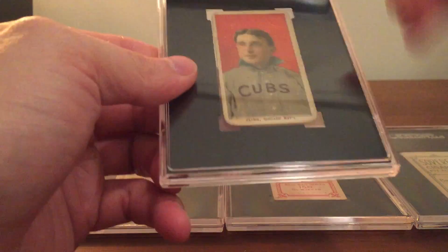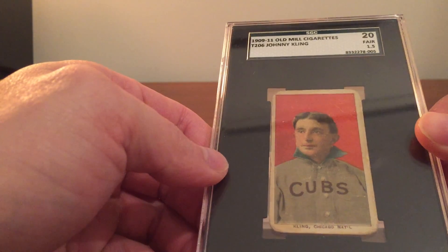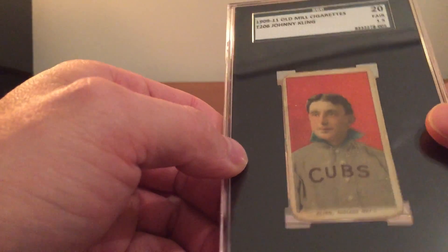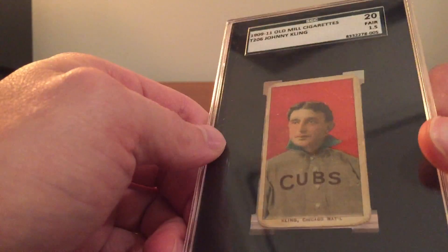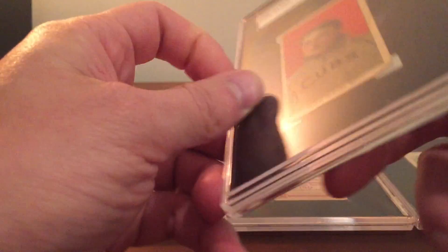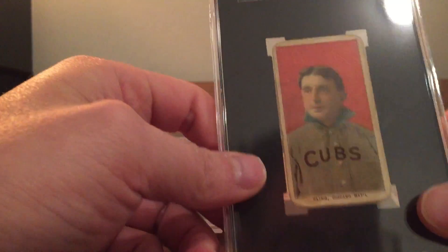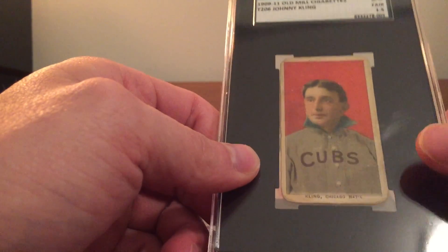And then we have the 1909 to 1911 Old Mill — but the Johnny Kling only ran from 1909 to 1910. SGC just lists the entire run of Old Mill cards because it's hard to determine which date this Old Mill came from, but we know it's either from 1909 or 1910. Anyway, this is the Old Mill — a very, very tough card, one of the last cards I got. I'll explain later how this is technically the toughest card to get.